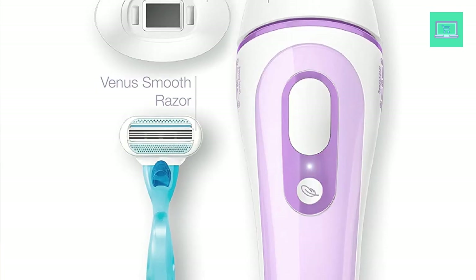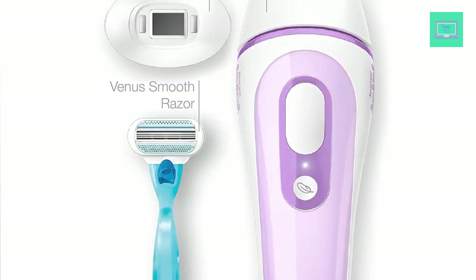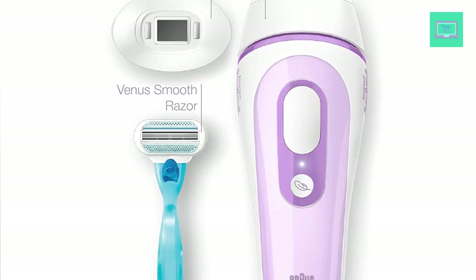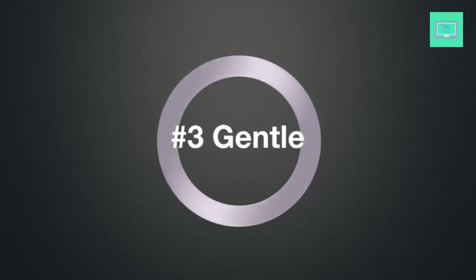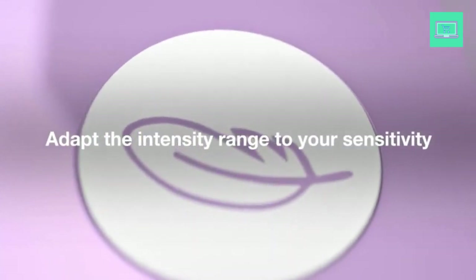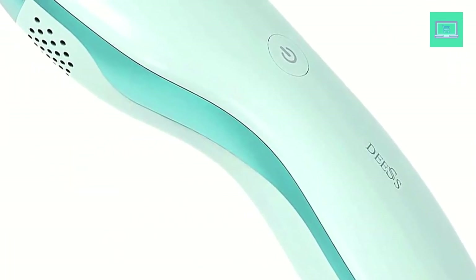The technology used in the Braun device is clinically tested and approved, providing a safe and effective hair removal experience that can be tailored to the user's skin tone and hair color. One of the biggest benefits of the Braun IPL Hair Removal System is its long-lasting results. With consistent use, this device can lead to permanent hair reduction, saving users both time and money in the long run.